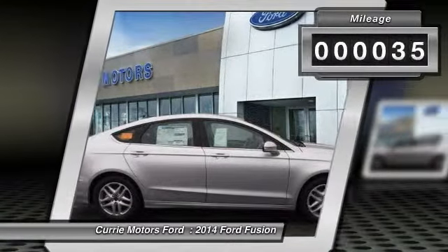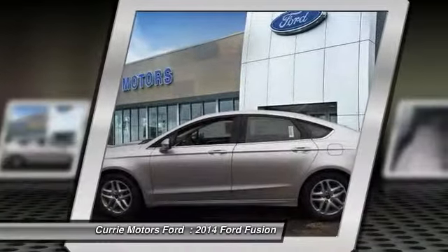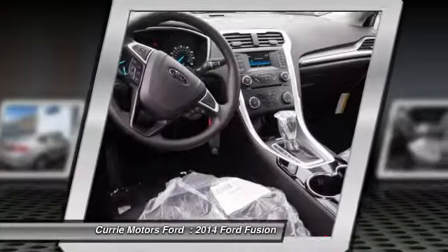This vehicle has less than 100 miles. Here are some of this vehicle's great options: power steering, power door locks, power brakes.